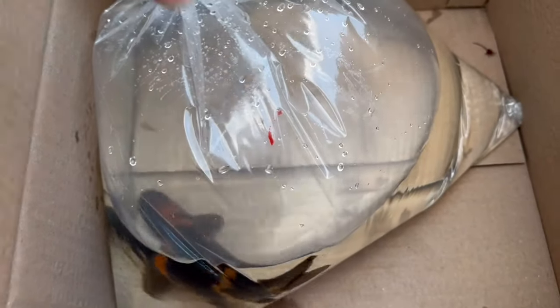Let's get it out of the box and get it flowing. There it is in the box, if you can see it. Let's get it in there with its new friends. Let's leave that for a bit and get it warmed up and we'll go from there.